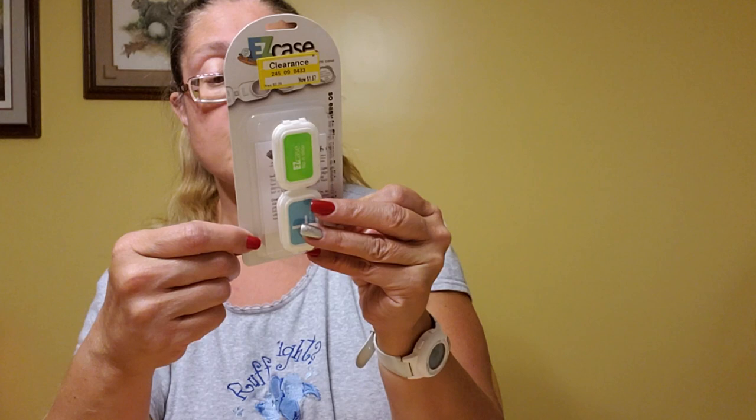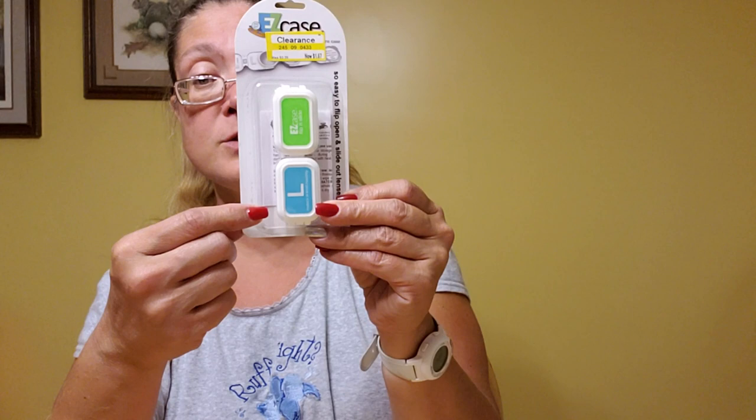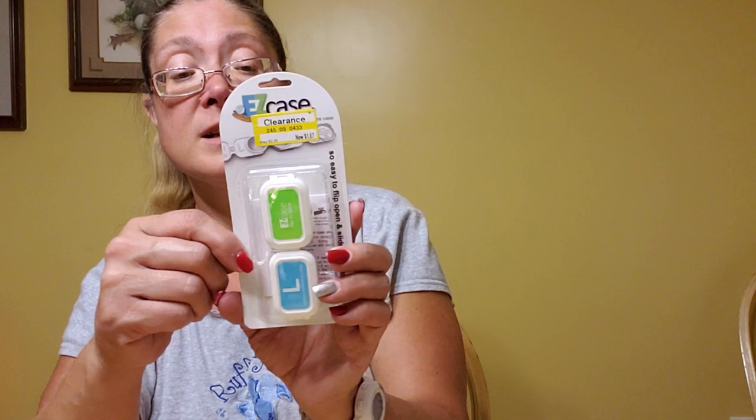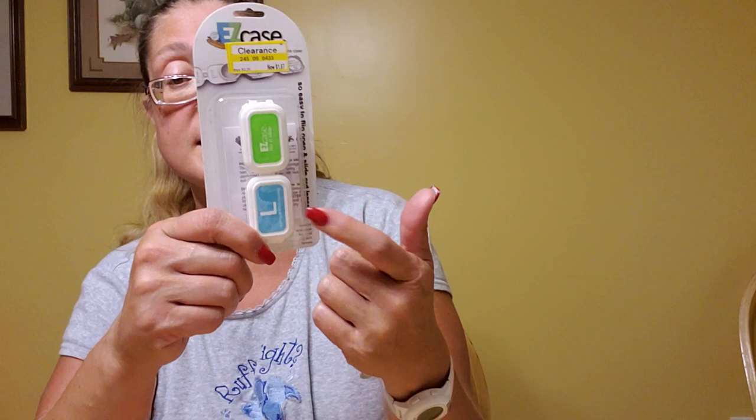On a side note — I wear contacts most of the time. They had these contact cases for 50 cents. We picked up three of them for a quarter a piece. These are usually really expensive — they were originally $2.39 and Target had them on clearance for $1.67. My husband and I both wear contacts, so that was super cheap.